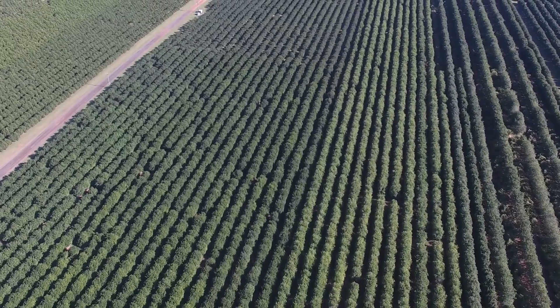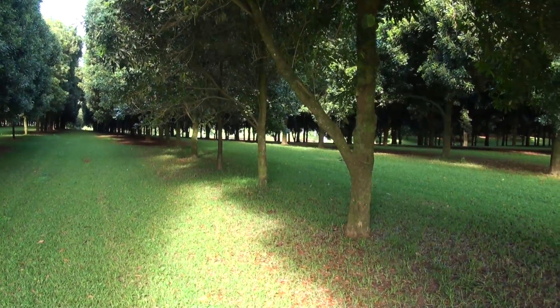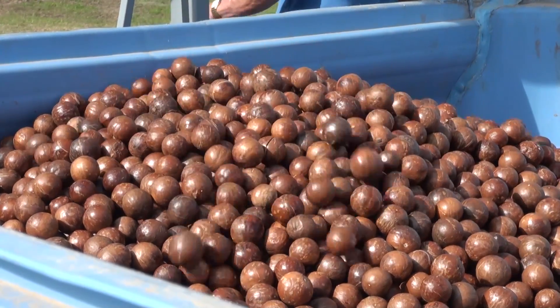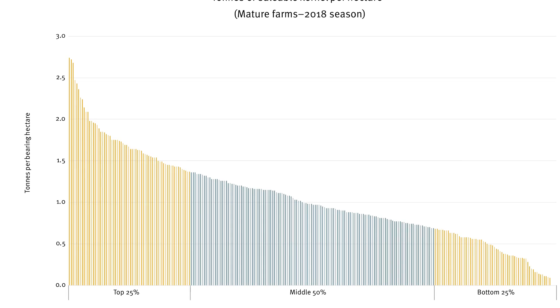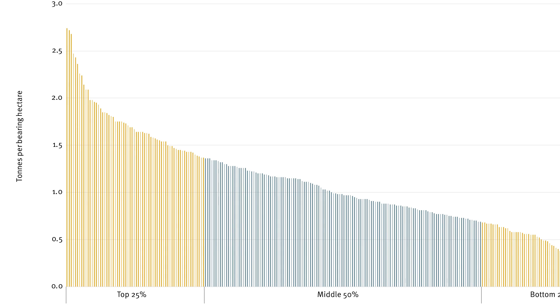Understanding why some macadamia farms are able to achieve high yield and quality results year after year is important for improving overall industry productivity. Industry benchmarking has revealed high variability in productivity between farms and also between seasons for individual farms. Benchmarking allows us to take a closer look at the top performing farms to try and work out what they have in common that makes them so successful.